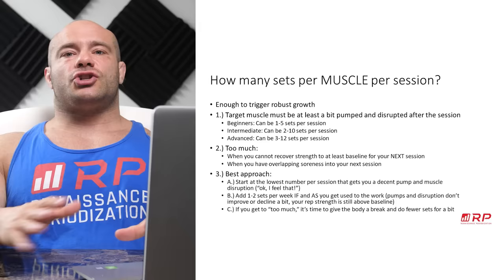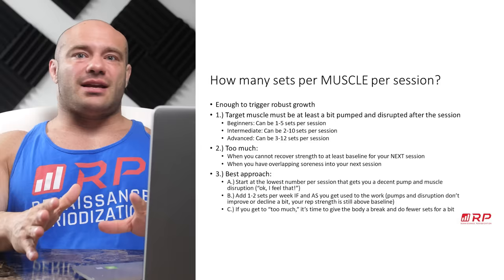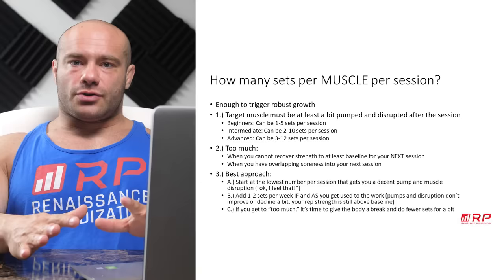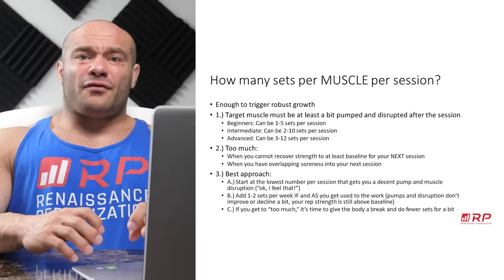Another way to tell is overlapping soreness. If you train chest Monday and Thursday, and you did so much on Monday that you're still painfully, disruptively sore in your chest by Thursday's workout — that's no good. Next Monday you should either keep the same number of sets or even reduce a little bit. The best approach is usually starting at the low end — a number of sets per session that gives you a decent pump and a bit of disruption.